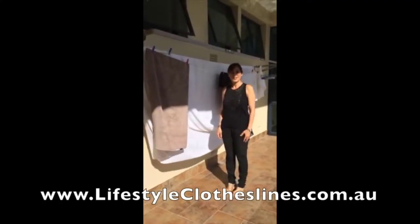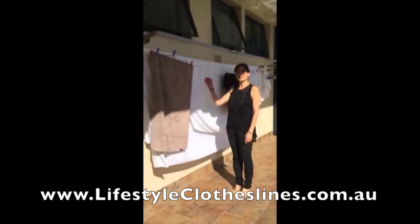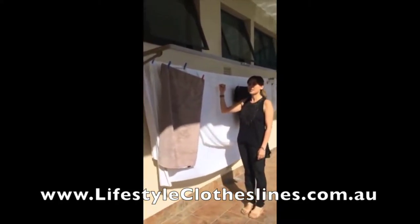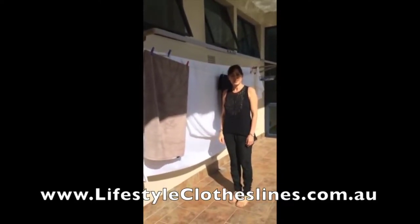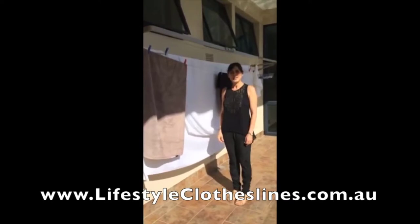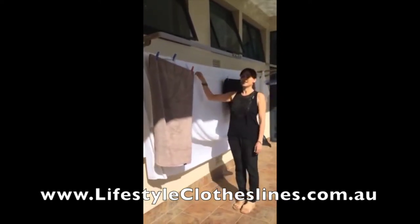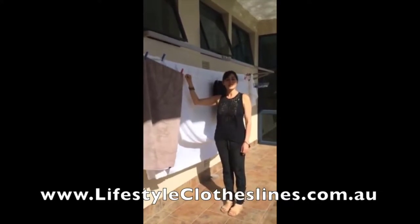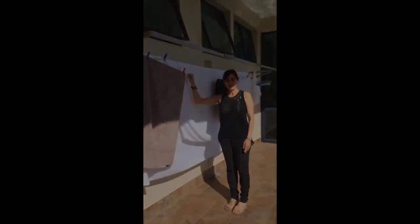I'm standing in front of my clothesline from Lifestyle Clotheslines. As you can see, it's a great clothesline. I had wonderful service, prompt delivery, and an excellent product, and I'm very happy with it. It's great for the space I'm in. I think you should all buy a clothesline from Lifestyle Clotheslines.